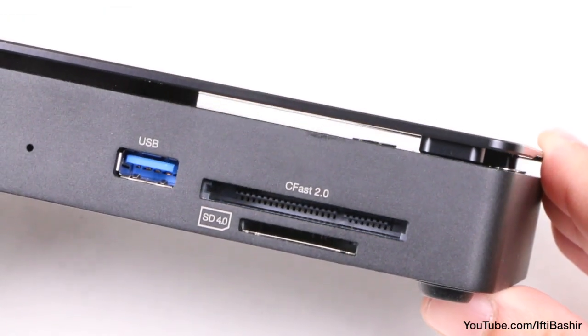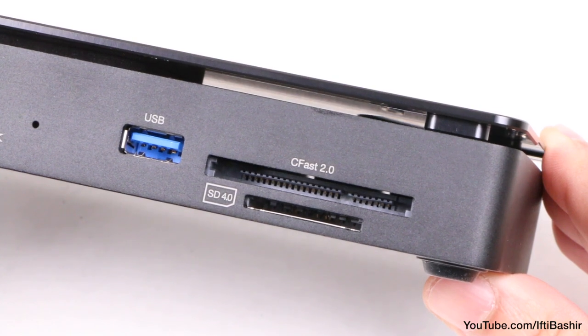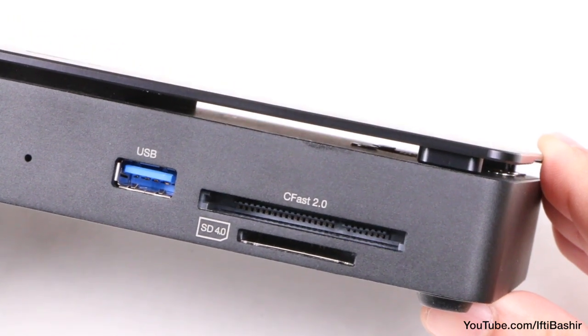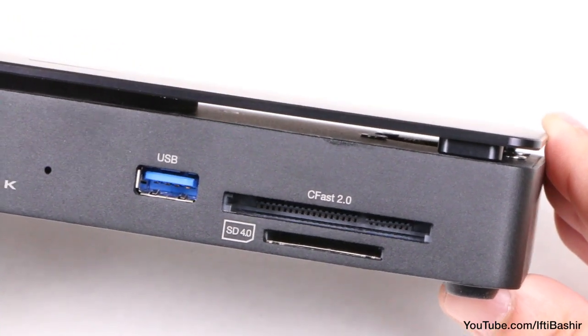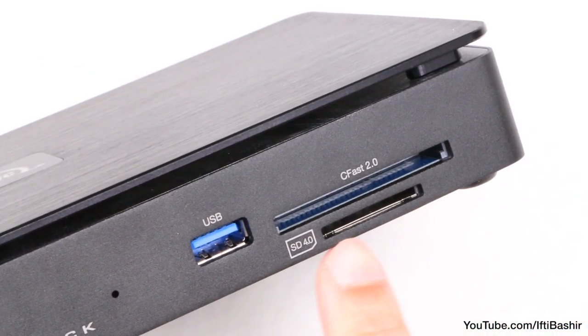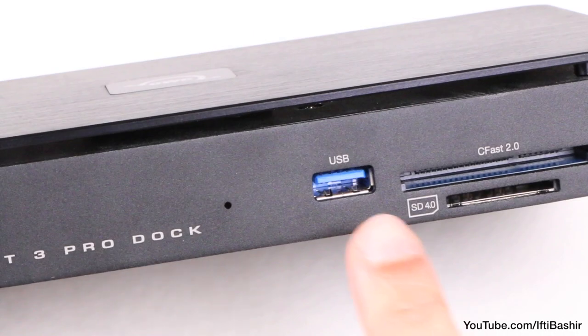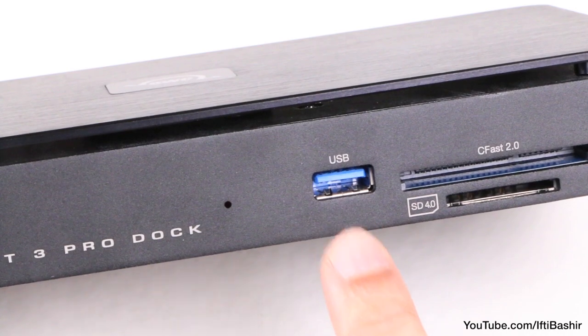Talking of data, the Pro Dock features built-in front-facing and easily accessible support for higher bandwidth media, including UHS-II SD cards and CFast-II cards. CFast-II connectivity is a particularly rare find among docks like this, making it a solid option for anyone who regularly ingests media in this format. A final USB 3.1 port finishes off the front.